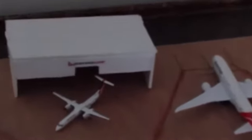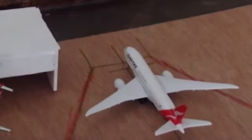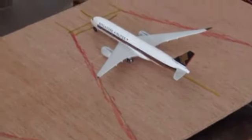This one will be going to Longreach. This one will be going to London Heathrow. And this one will be going to Singapore.